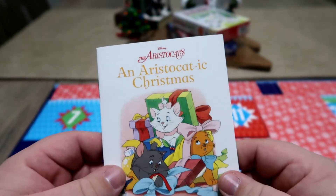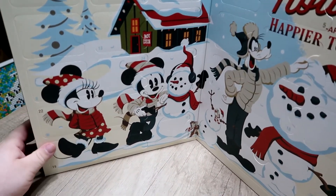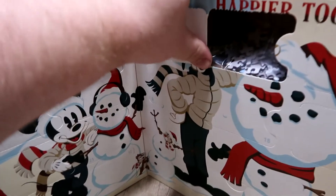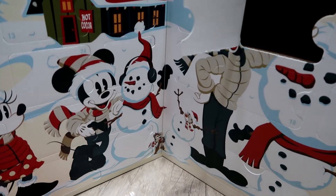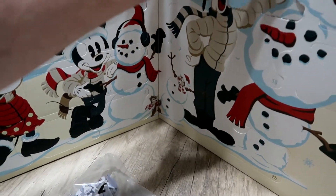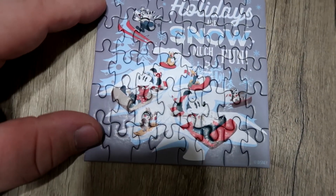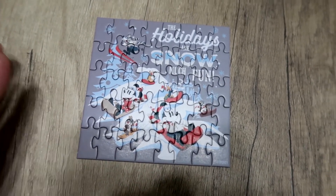So this one is going to be interesting because, like I said, I have no idea how big each of the puzzles are going to be, and I'm trying to find number one and I can't find it. Okay, finally found it. So they don't look like they're huge puzzles — small pieces, but not a huge puzzle. Interesting. Let's get cracking. There's no picture to go off of, so this should be fun.